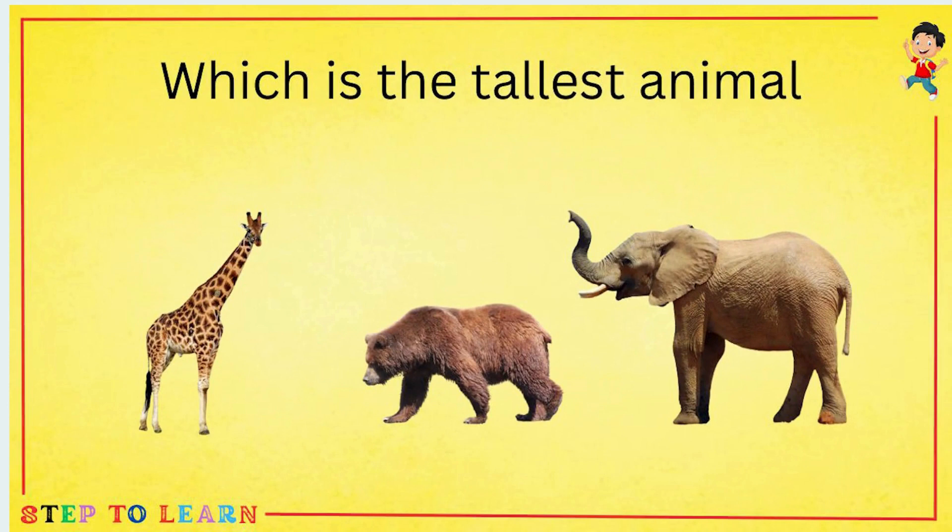Which is the tallest animal? The tallest animal is Giraffe.